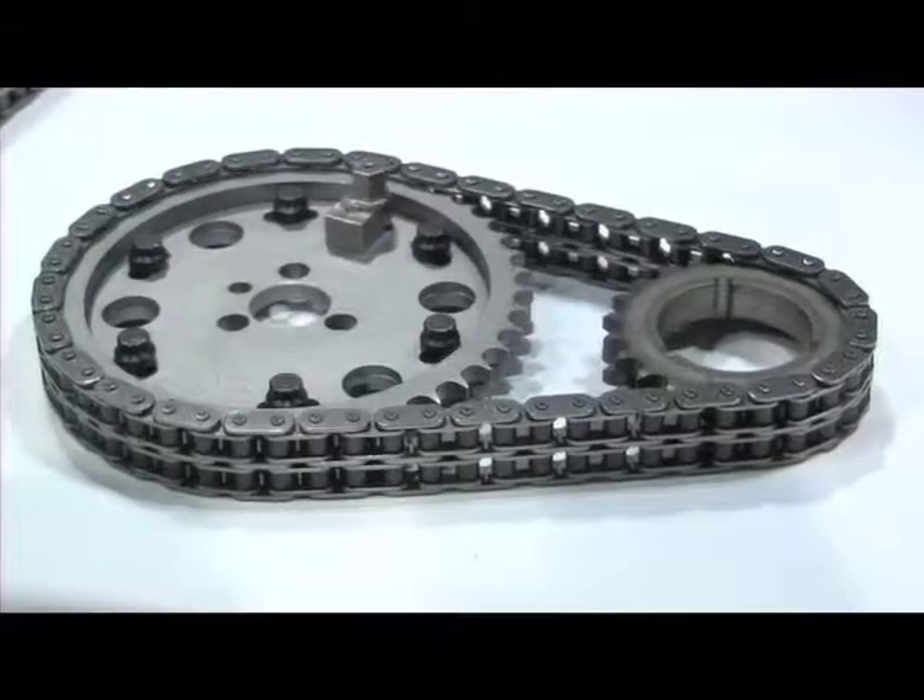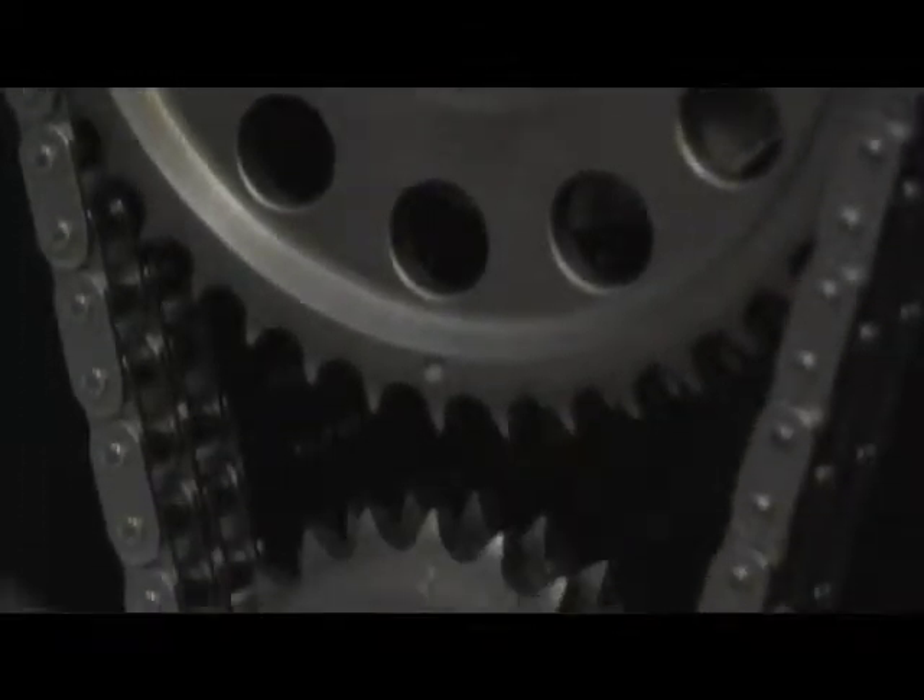We also have our two adjustable timing sets here, which is our quick adjust and our hex adjust. They work two different ways, but both of them give you plus or minus six degrees valve timing adjustment on the block. Simple — saves you hours of dyno time and setup time at the track.